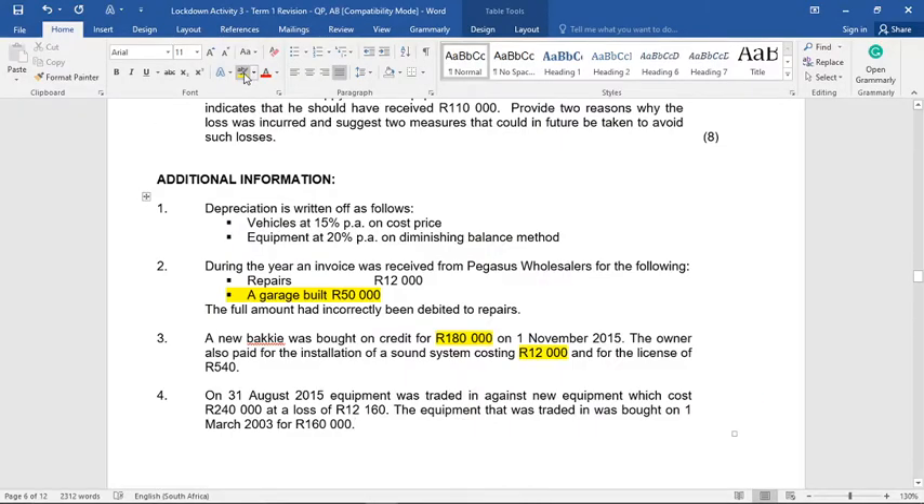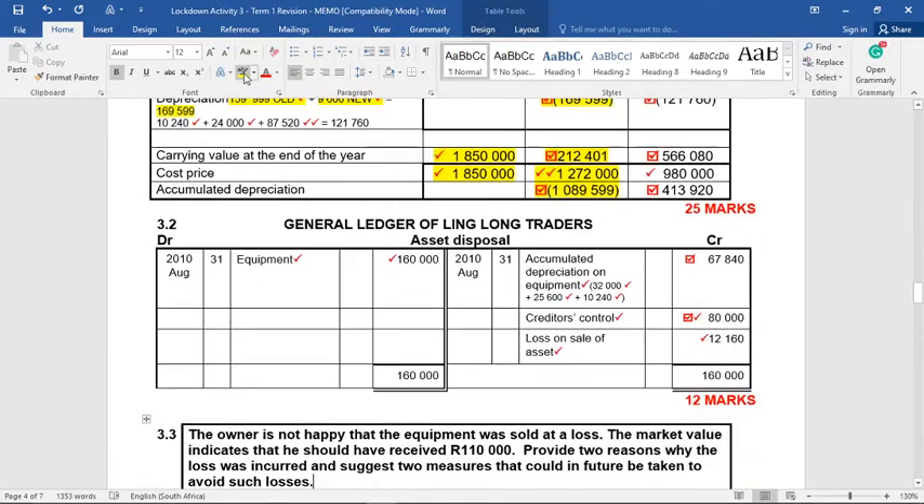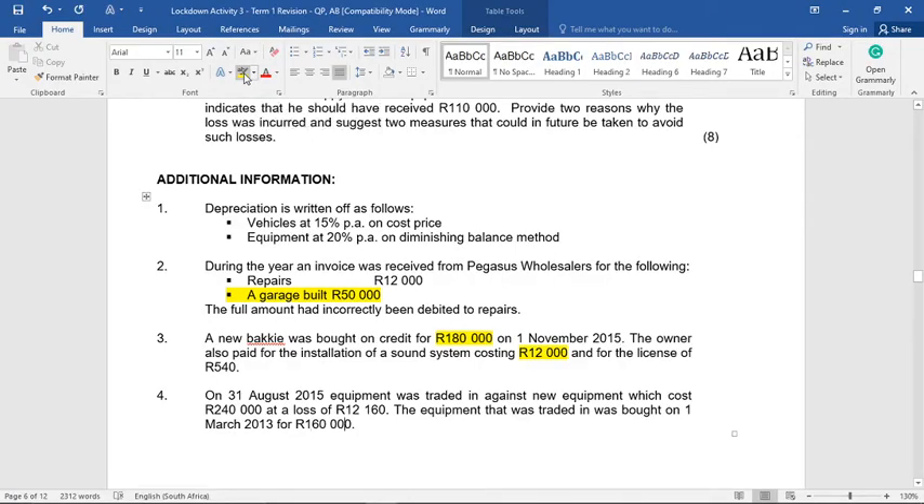On the 31st of August 2015, equipment was traded in against new equipment which cost 240,000, at a loss of 12,160. The equipment that was traded in was bought on the 1st of March 2013. We need to follow a five-step process, made a little more difficult because there is a trade-in. Step one is to transfer the cost of this equipment to the asset disposal account.